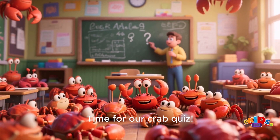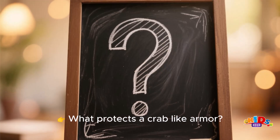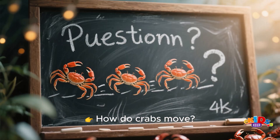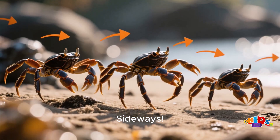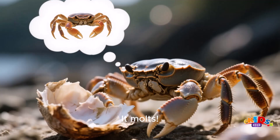Time for our crab quiz — shout out the answers if you know them! What protects a crab like armor? A shell. How do crabs move? Sideways. What happens when a crab grows too big for its shell? It molts.